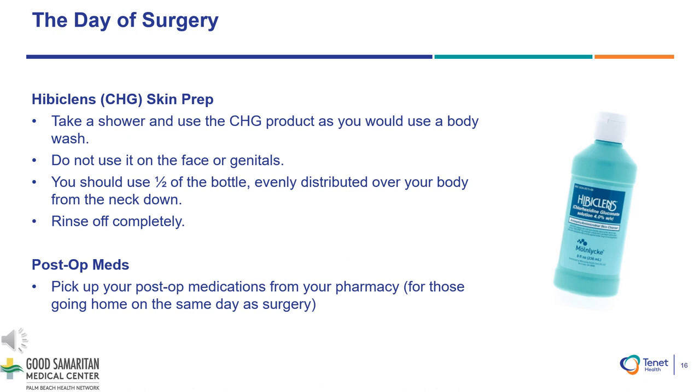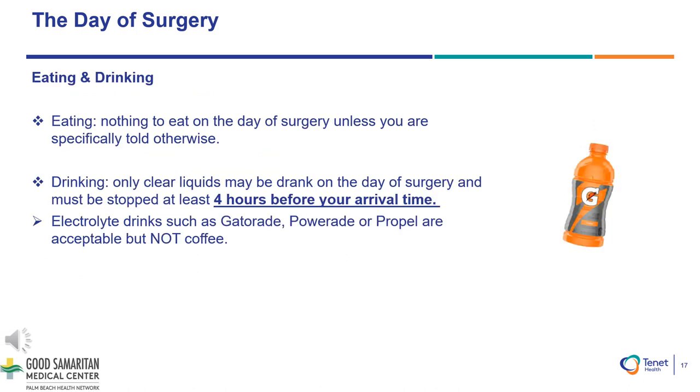Post-op medications: As a reminder, for those going home on the same day of surgery, please pick up your post-op medications from your pharmacy. The day of surgery: Please do not eat anything after midnight the day before your surgery. On the morning of your surgery, drinking liquids must be stopped at least four hours prior to your hospital arrival time. Acceptable clear liquids include Gatorade, Powerade, or Propel electrolyte drinks.